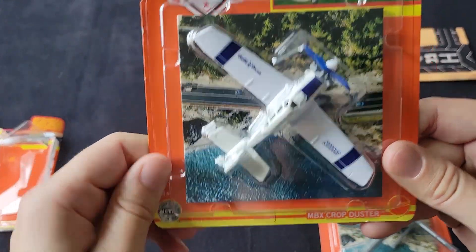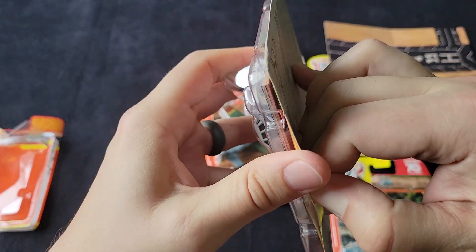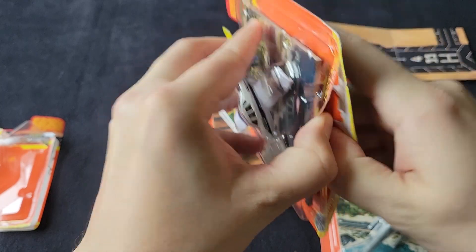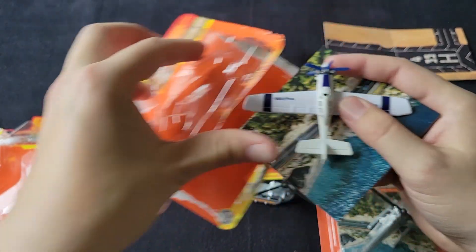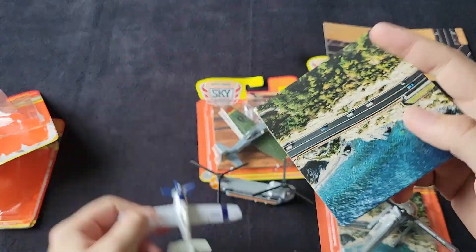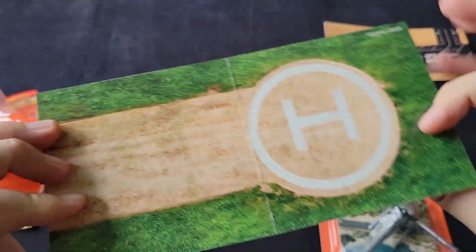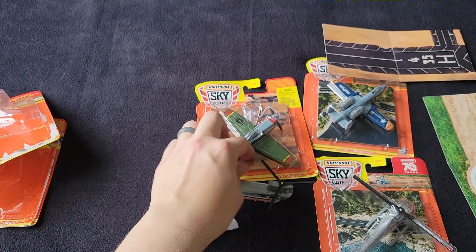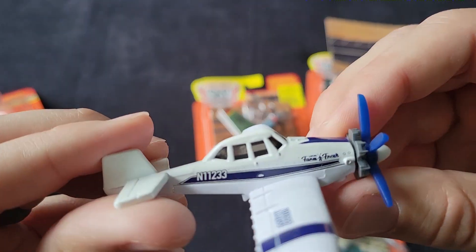Next up, we're going to go with the MBX Crop Duster. These planes — if you live in rural areas, you get to see these often, lucky you. And if you are a pilot of one of these things, that's amazing — you've got talent. I like how they put it in kind of a Hawaii kind of livery. Oh, and they give you a helipad in this one. That's what we need for the Chinook. Let's park the Chinook over there and take a look at the crop duster.